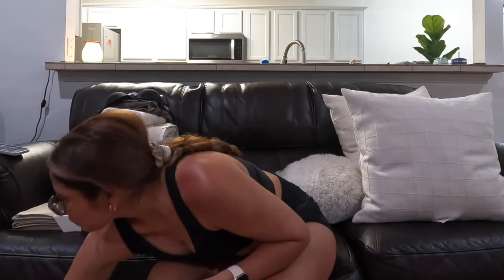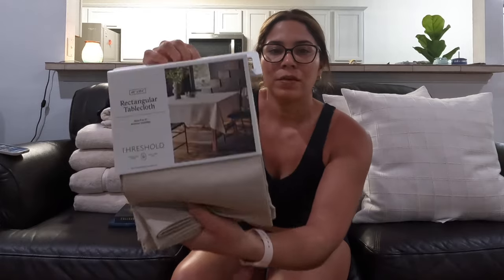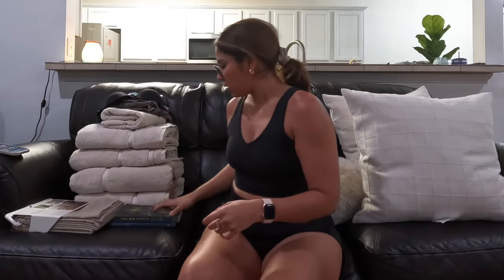We also needed some new pillowcases. We are trying silk pillowcases this time — I don't think we've had silk before, so we wanted to give these a try. These are in a pretty beige color. We also bought a tablecloth. I'm going for a beige, white, and gold theme — more of a neutral look, which is why I have everything in beige.